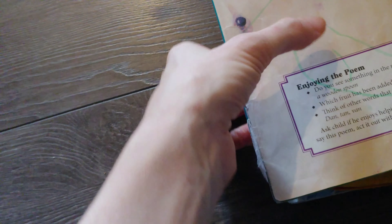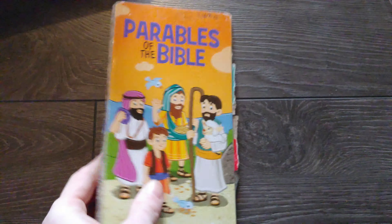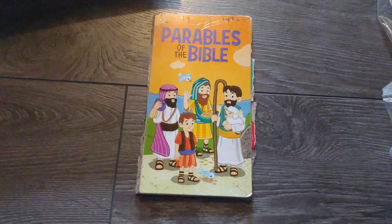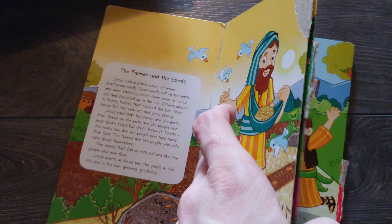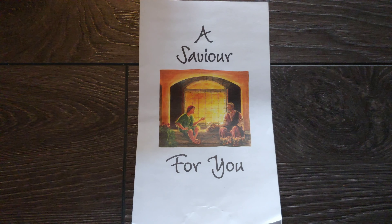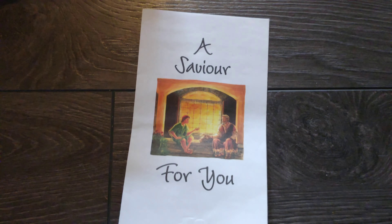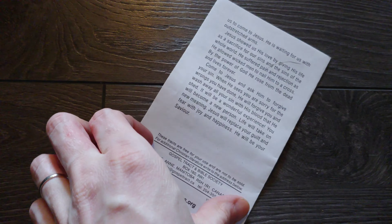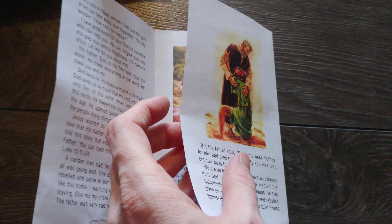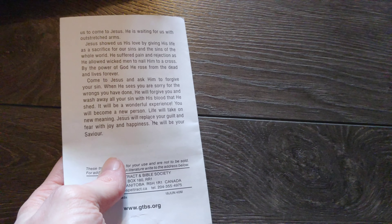I almost forgot this one - it's a small little book we got from Dollar Tree many years ago. It's just parables, very simple versions of some parables. And then she has this gospel tract - it seems really random but she really likes it. It gives a very simple outline of the gospel and has a few pictures in it. This is one she likes to read for homeschool.